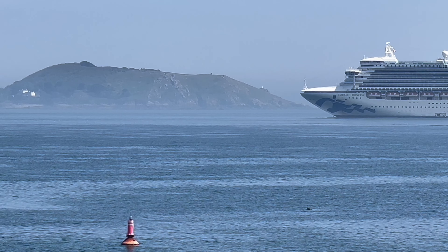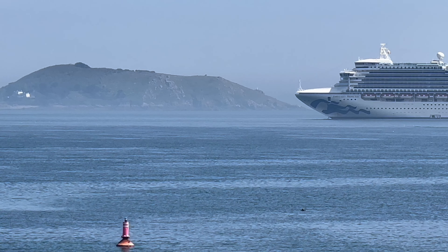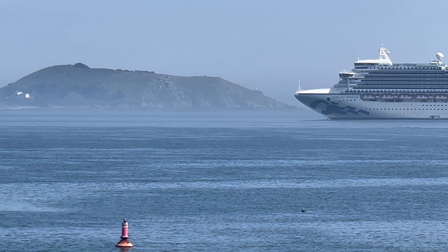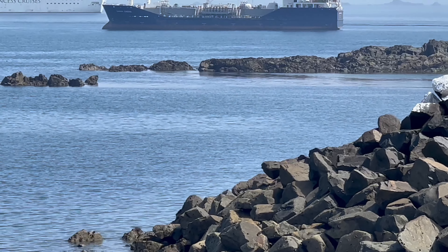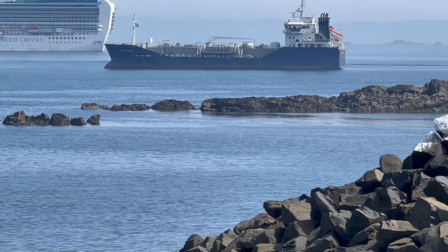That island just in front of the ship is Jetu, which is a private island. The ship kind of looks like it's above it — it's a gorgeous flat calm day today. Let's get a closer shot of that ship, and also of the tanker. I presume it's a tanker, but I'm not 100% sure.